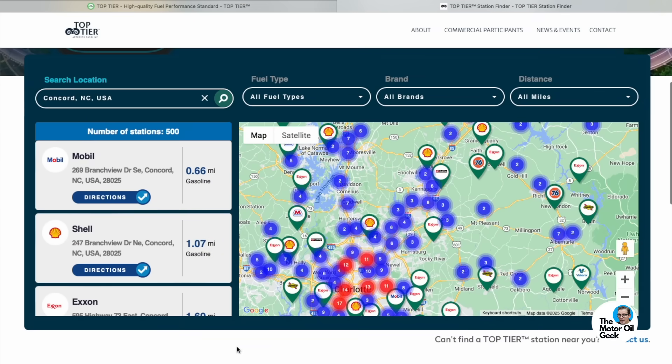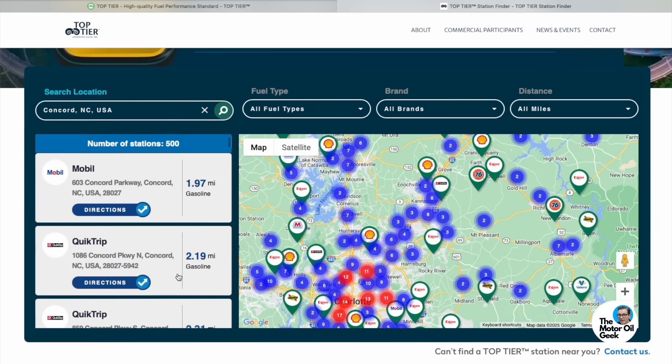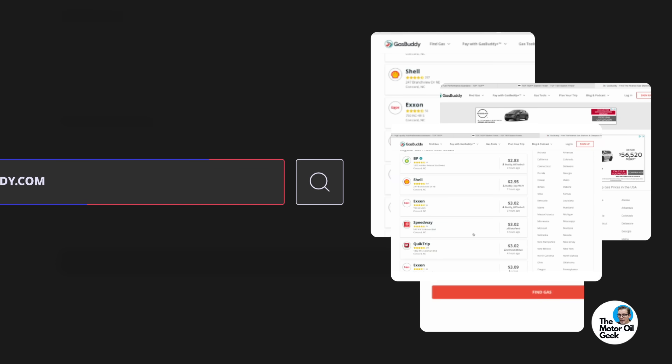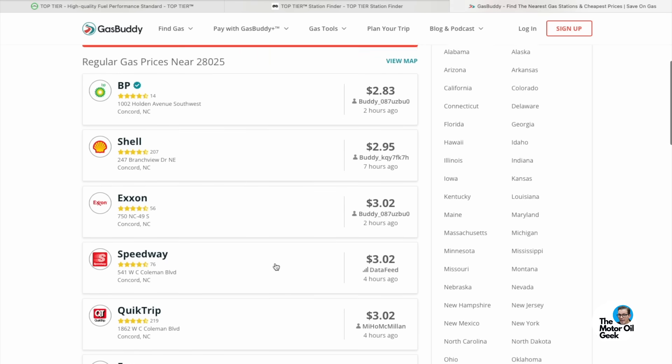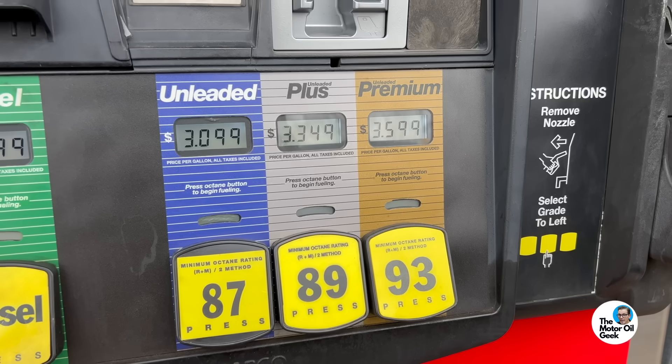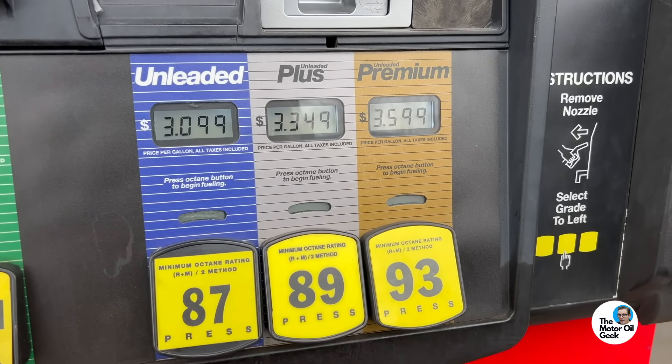In my area, the ExxonMobil, Shell, and QT stations are all top tier. Top tier applies to every octane grade of gasoline under that brand. But the BP, Circle K, and Speedway stations are not top tier. Using the GasBuddy app you can see all the fuel prices at local gas stations, which showed me there really wasn't any difference in price between the top tier fuel and the LAC fuel. Literally on the same corner there was a BP on one side at $3.09 and an ExxonMobil on the other side for $3.09 — the BP is not top tier and the Exxon is top tier.